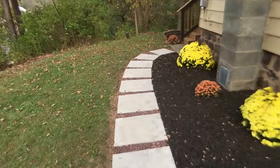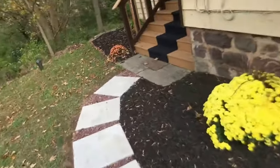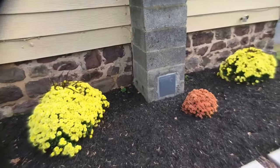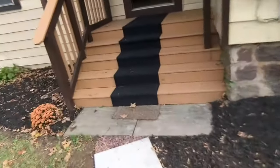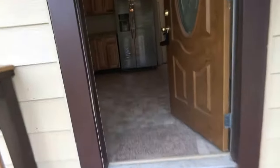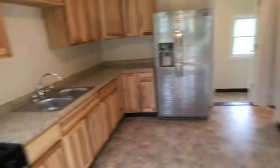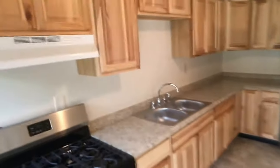I usually take you inside when I start my next shot, but I've got to show you the landscaping job. This was all put in just in the last week — it's just several shades of awesome. I mean, everything is either new or newer. Here's the kitchen — look at these cabinets. Beautiful.